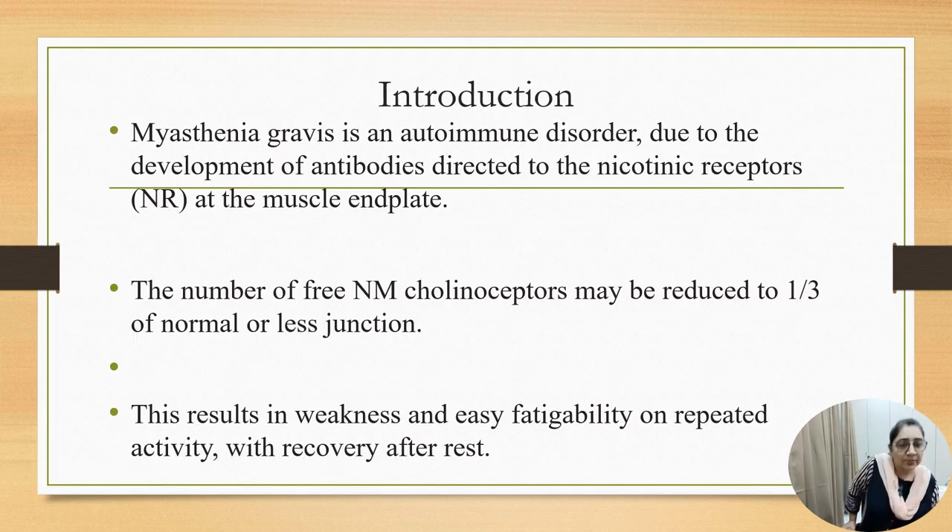So what is Myasthenia Gravis? Myasthenia Gravis is an autoimmune disorder due to development of antibodies against the nicotinic receptor at the muscle end plate. The number of free nicotinic receptors at the muscle end plate becomes reduced to one third of normal or less, resulting in weakness and easy fatigability on repeated use of that particular muscle, with recovery after rest.